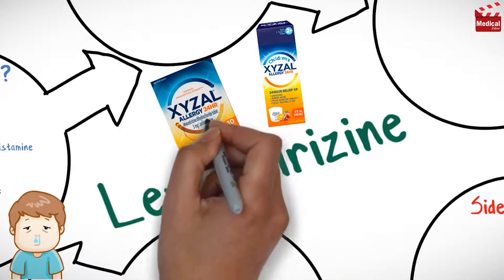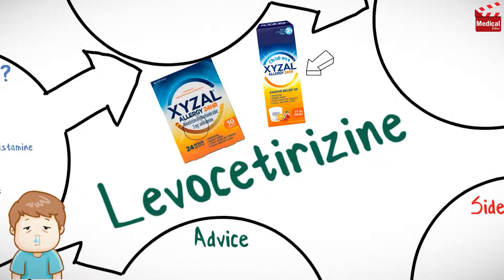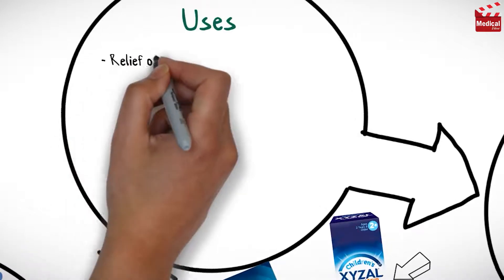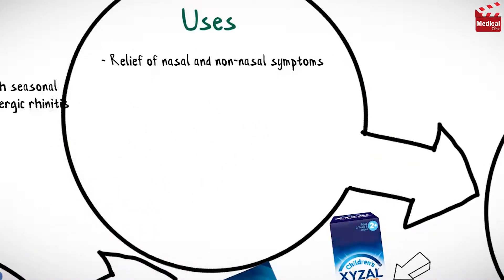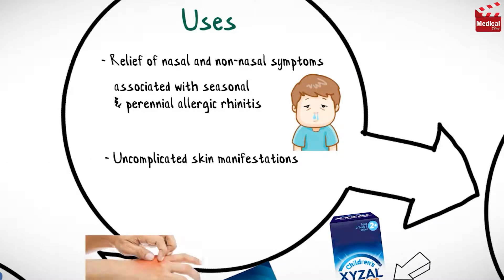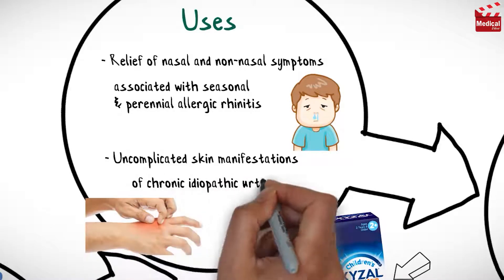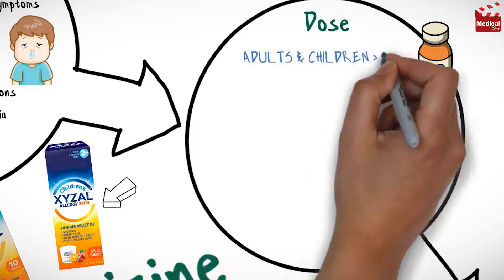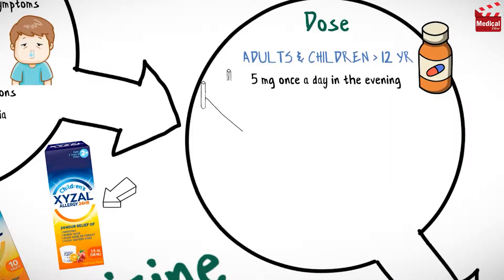It is available as 5 milligrams tablets and also as an oral solution. Levacetirazine is used in the relief of nasal and non-nasal symptoms associated with seasonal and perennial allergic rhinitis, and in the treatment of uncomplicated skin manifestations of chronic idiopathic urticaria.